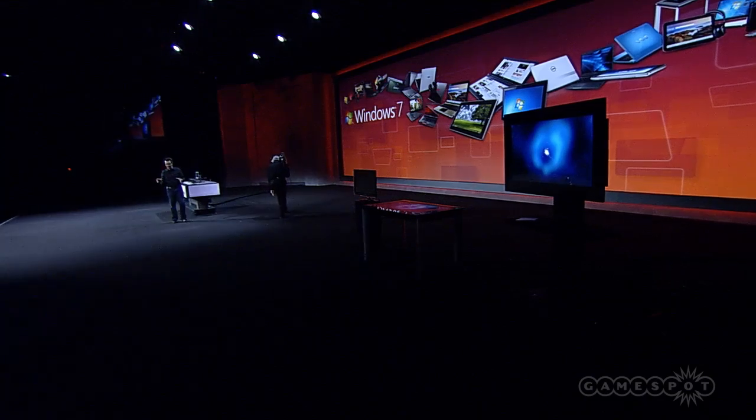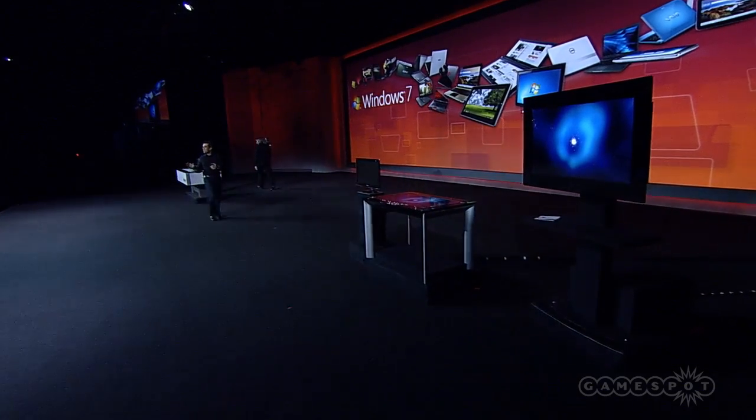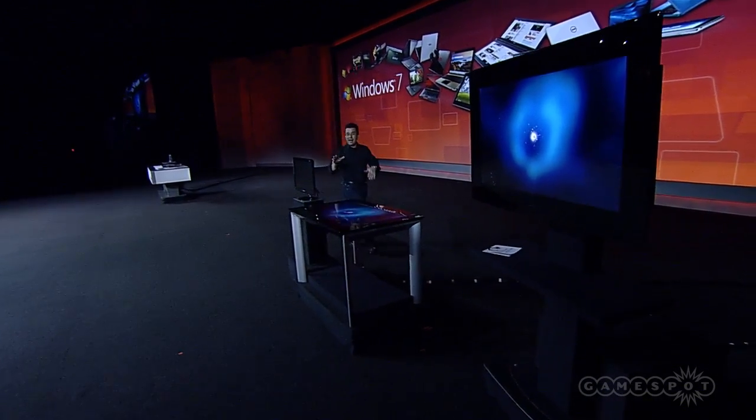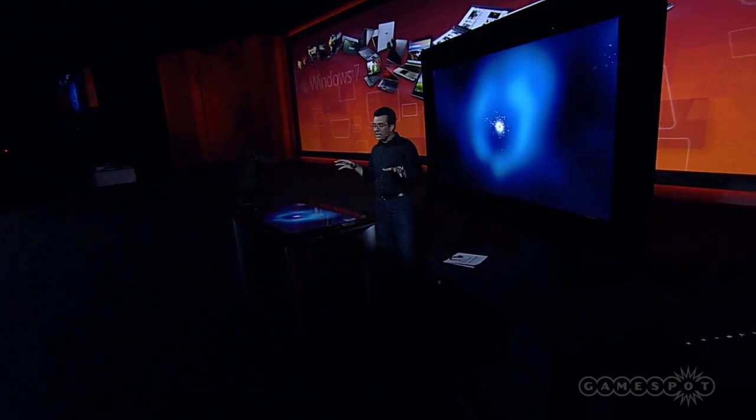If you want to see an example of really extreme integration on Windows 7, you have to look no further than the brand new version of Microsoft Surface. Microsoft Surface is announced today. This is a brand new version, and if you remember from the first version, you'll notice some pretty stark differences. We worked hand-in-hand with Samsung on the entire end-to-end experience I'm about to show you.